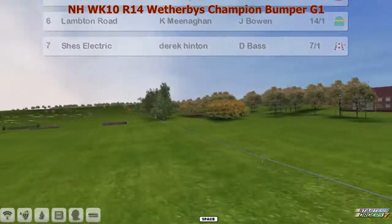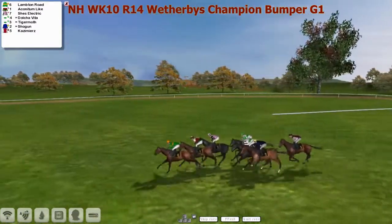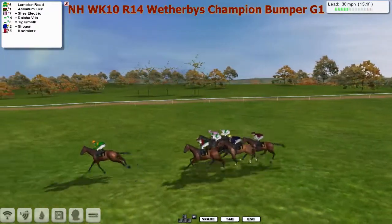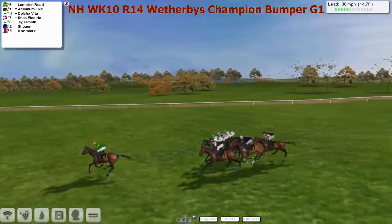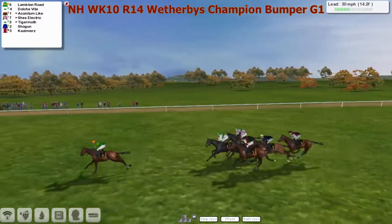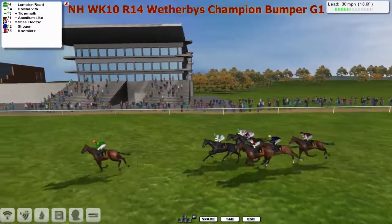A small field then for this. And away they go — no obstacles to take of course, it's a National Holt Flat Race. Lambton Road is going to be the first one to show for Kevin Meenham. A really small field for this — in real life you'd probably get about 20 or 25 on. Lambton Road takes them along and leads by the obligatory three, four or five lengths in the early stages, and Dolce Vita is second.